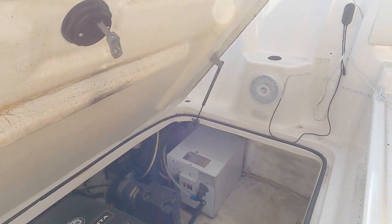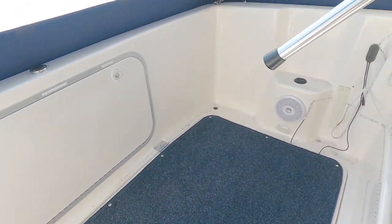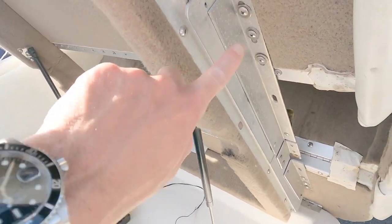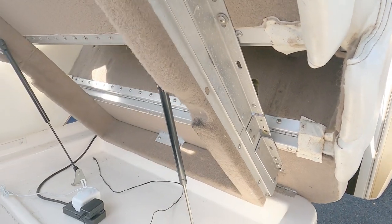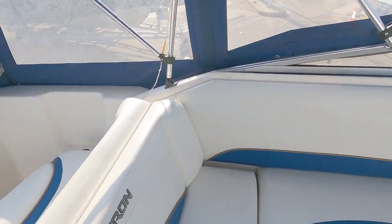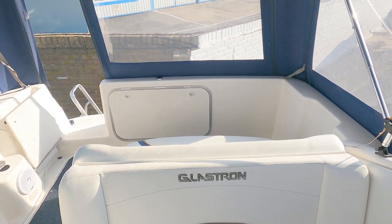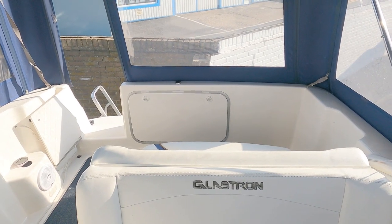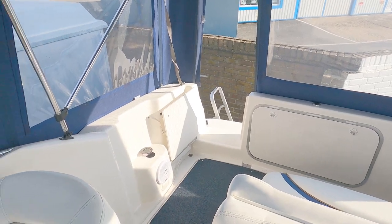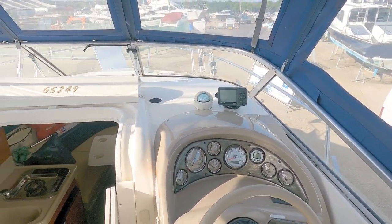So there you go — that's pretty much it. This is the mechanism here: it unclips like so, and the whole seat slides out to give you a massive sun lounger. You can imagine on a day like today — take all the covers off, fold that down at anchor, and have a beautiful afternoon just lounging around and chilling. I hope you've enjoyed the video — please like, please subscribe, see you next time.